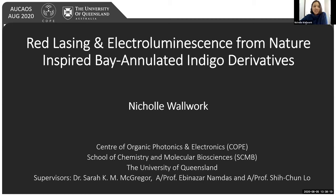First of all, I'd like to thank Eos Bronson for the kind introduction, and also Professor Byrne for allowing me the opportunity to give this talk. As Bronson mentioned, today I will present my work on red lasing and electroluminescence from nature-inspired indigo derivatives.